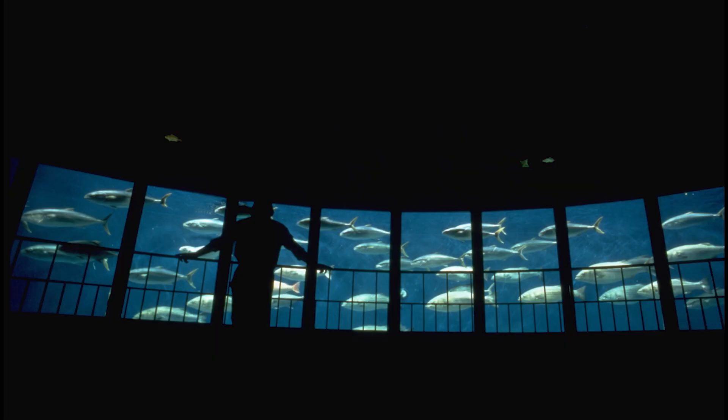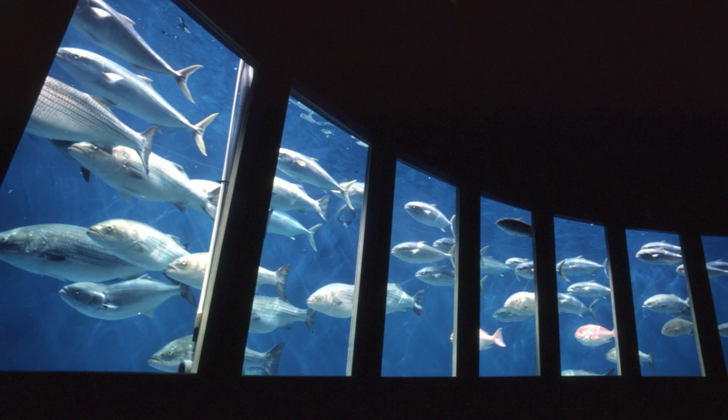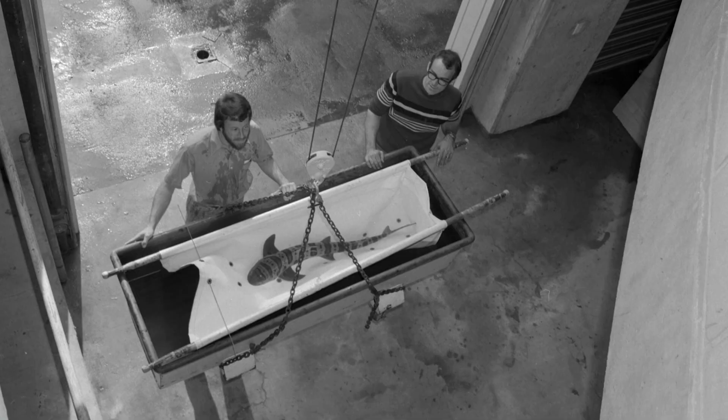Walking up a ramp allowed the viewer to look from inside the aquarium at the fishes swimming around them. It was an opportunity to get a close look at fishes and occasionally large sharks.